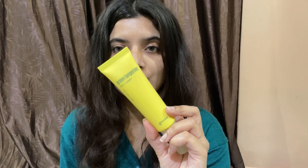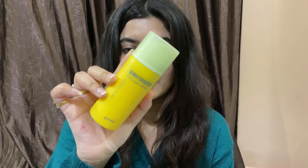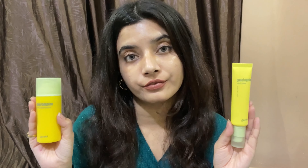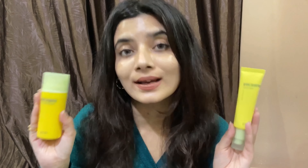I'll talk about my experience and which product you should choose for yourself. Let's get started — and if you're new to my channel, please make sure you subscribe. For the moisturizers, I have two: the Green Tangerine Vitamin C Cream and the Green Tangerine Vitamin C Cream Intense. Both are very different — the ingredients are quite similar but the formulation and how they work on the skin are completely different.